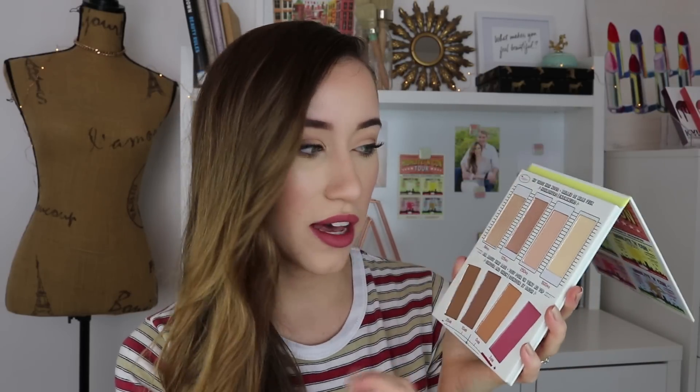Very, very impressed. This palette retails for $36, which I think is awesome considering you get a blush, a bronzer, and two shimmer highlighters. A lot of contour palettes out right now only have contour shades, but for the price it's great that you also get a blush, a bronzer, and shimmer highlighters — so I think it's very fairly priced.